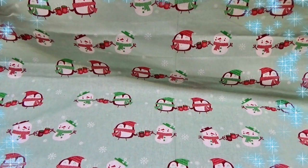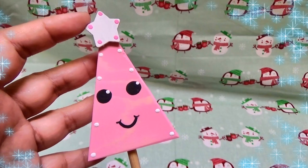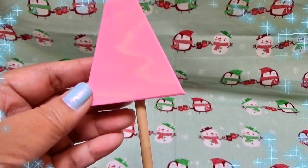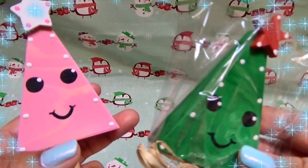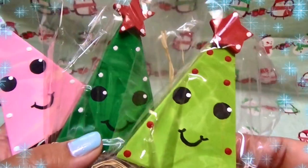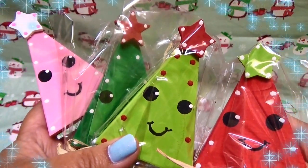Another lolly set she released just for the holidays is her Christmas tree lolly. Look at how cute it is — this one is in pink with a little star and adorable face on a lolly stick. These come in multiple colors, so I had to get one of each: Christmas tree green, lime green, and a cute little red one. Look at how adorable they all are.